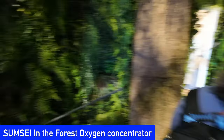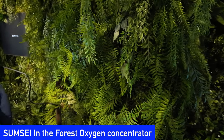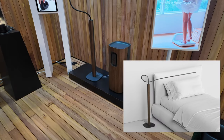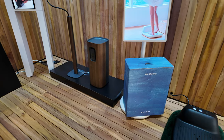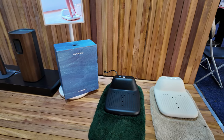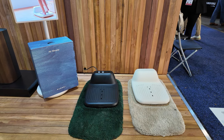If you could use more fresh oxygen in your life to help you sleep better, you'll love the Soonsei In the Forest Oxygen Concentrator. The product is designed to resemble a tree with a bendable branch that you can set up over your bed for fresh oxygen. Like the other Soonsei products launched at CES, it has a soothing design inspired by nature. Already popular in their home country of Korea, Soonsei hopes to bring In the Forest and its other luxury products to the U.S. market soon.